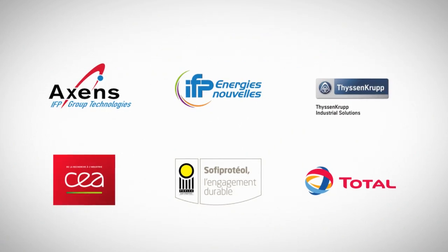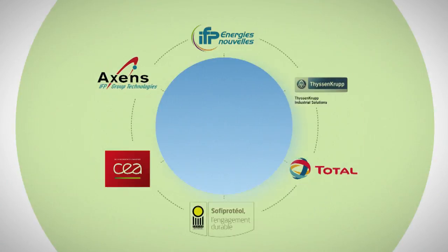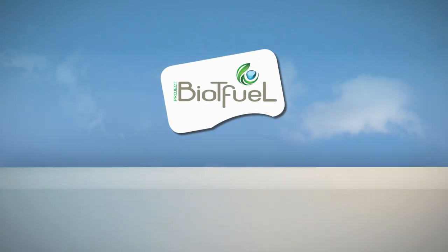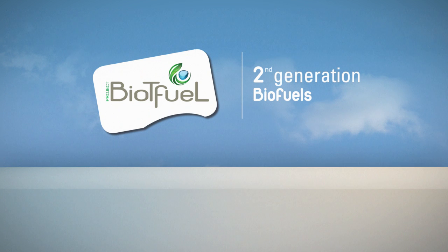Today, six leading players in the field of energy are joining forces to launch the Bio-T Fuel project. Their objective is to develop a market and industrial process for the production of second-generation biofuels.